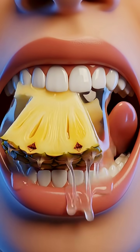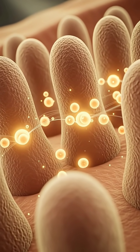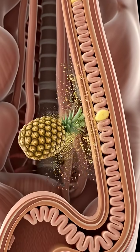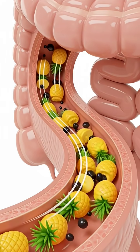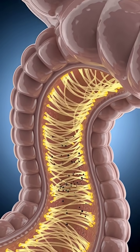As your tongue pushes the pineapple toward your throat, the mixture moves smoothly down the esophagus through steady peristaltic waves. In the stomach, acids and bromelain work together to dissolve the fruit into a nutrient-rich liquid called chyme, helping your body break down proteins more efficiently.